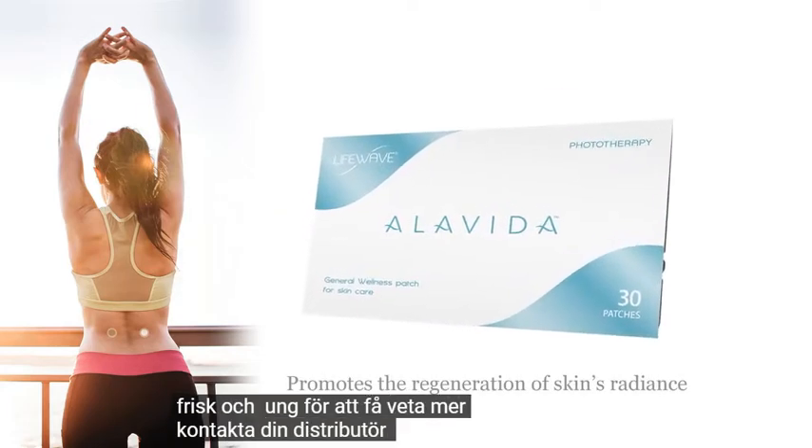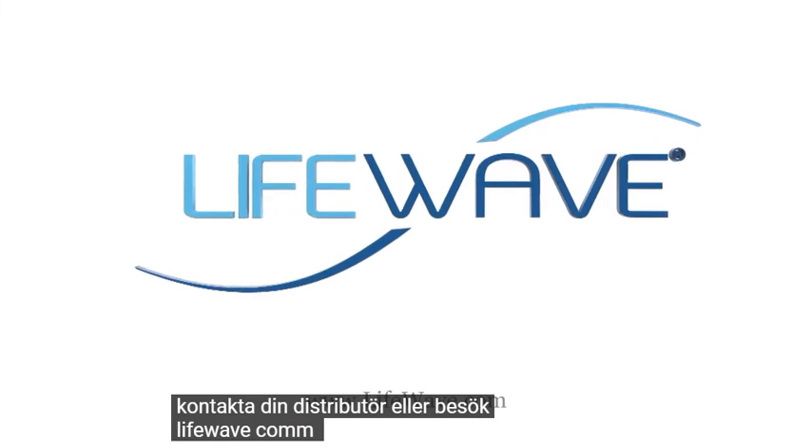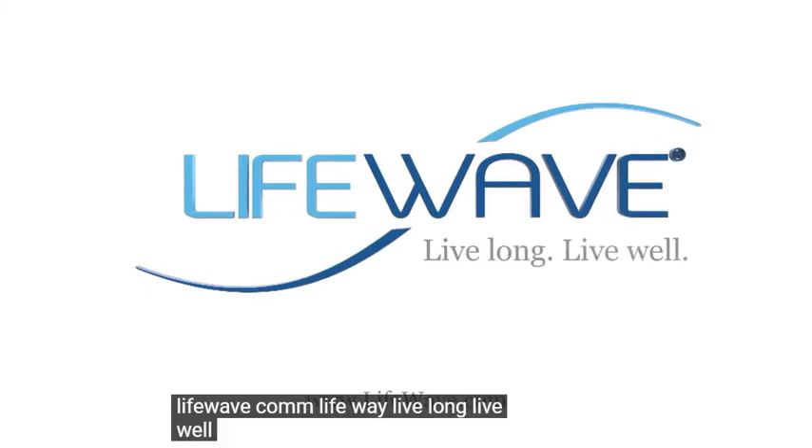To find out more, contact your distributor or visit LifeWave.com. LifeWave. Live long. Live well.